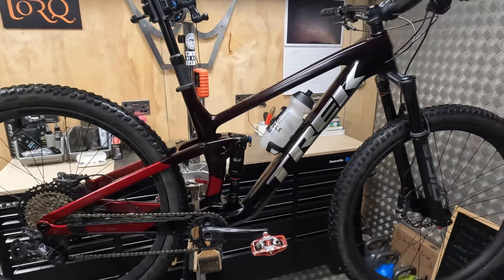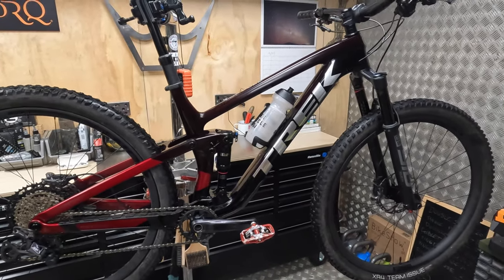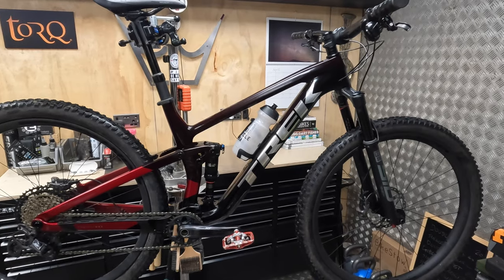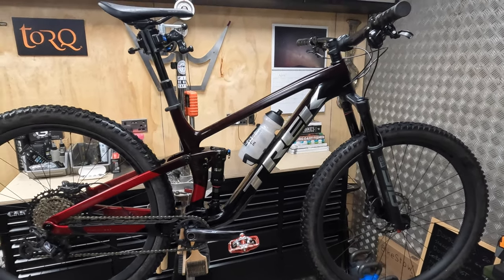It's still the lightest full suspension bike they've got. The Supercaliber, which has the suspension strut built into the top tube, is their lighter pure race bike — but at 60mm of travel I wouldn't classify it really as full suspension, half suspension at best.